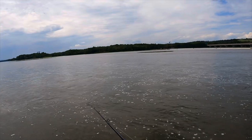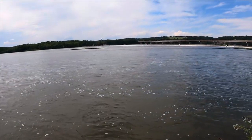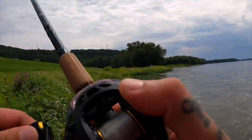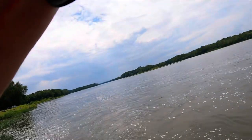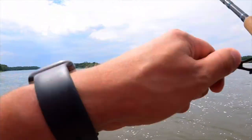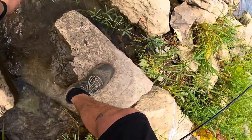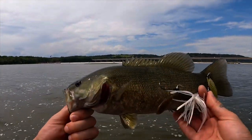A little tip: just glass up and down the bank every once in a while. Sometimes there's fish chasing bait and you never know unless you're looking. There we go, another one right along the bank - a little bit better. That one got the trailer hook too - that's why it's nice to put a trailer hook on just in case they swipe at it. There we go, number two.